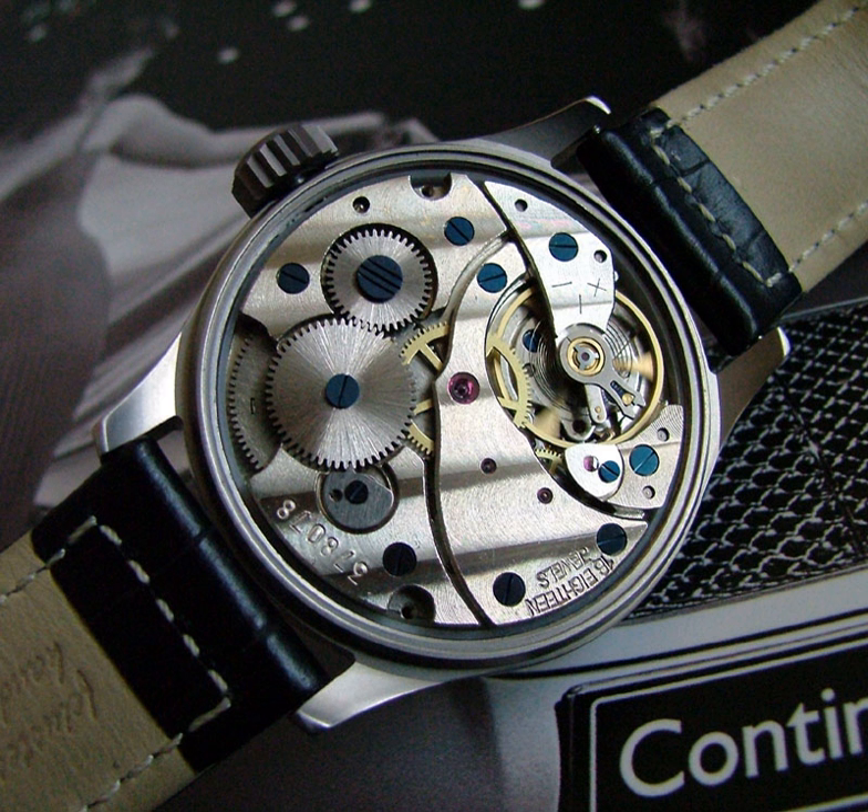Moon phase dial: shows the phase of the moon with a moon face on a rotating disc. Wind indicator or power reserve indicator: mostly found on automatic watches, a subdial that shows how much power is left in the mainspring, usually in terms of hours left to run. Repeater: a watch that chimes the hours audibly at the press of a button. This rare complication was originally used before artificial lighting to check what time it was in the dark. These complex mechanisms are now only found as novelties in extremely expensive luxury watches.